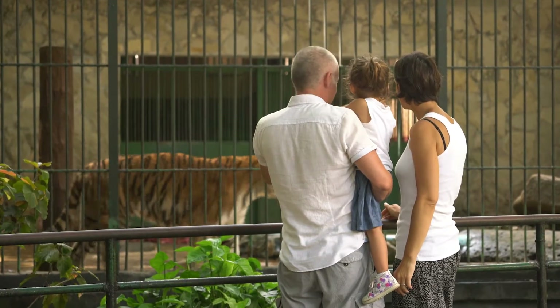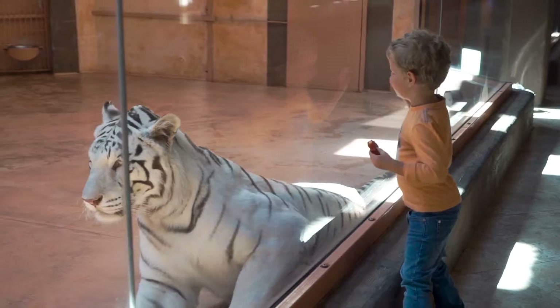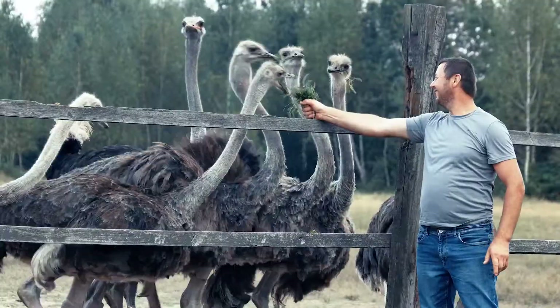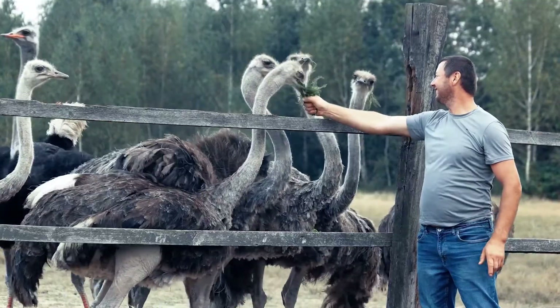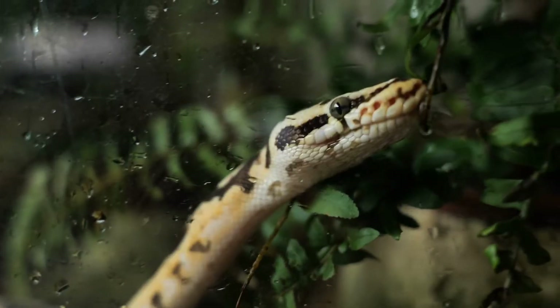After the animals are taken care of, it's time for us to visit them. People can go to the zoo to learn about different animals, see them up close, and sometimes even feed or touch them. It's fun to watch penguins waddle, hear a lion roar, or see a snake slither.